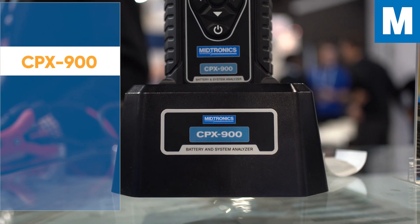Welcome to the Midtronics booth at APEX 2023. I'm Rob Silach, Senior Product Manager for the aftermarket at Midtronics, and I'm here to talk to you about the CPX900.